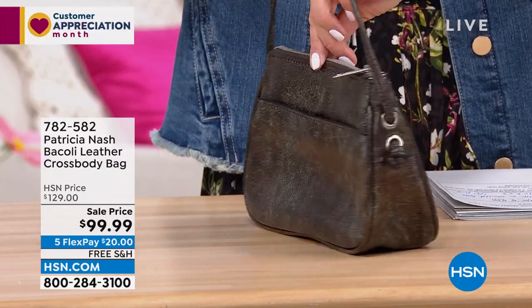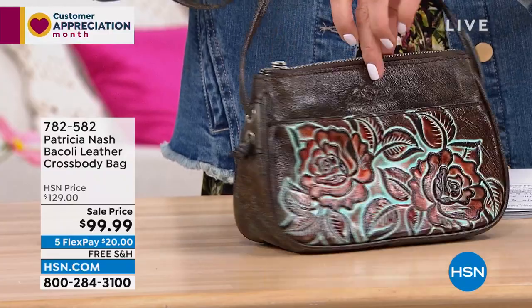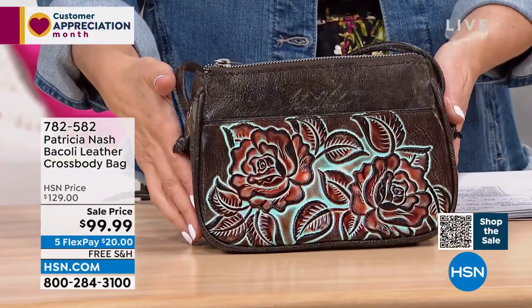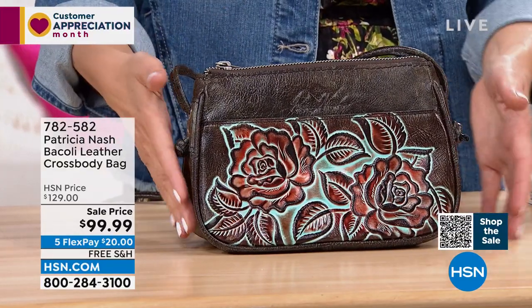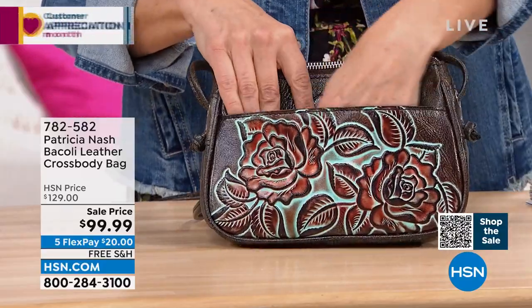It's your keys, your wallet, your phone, your lipstick, your gum, and maybe your compact. Anything else that's really precious to you can fit in this bag — and that's exactly what it's designed for. And it's on sale. It's $99. This is the new low price — first time ever at $99.